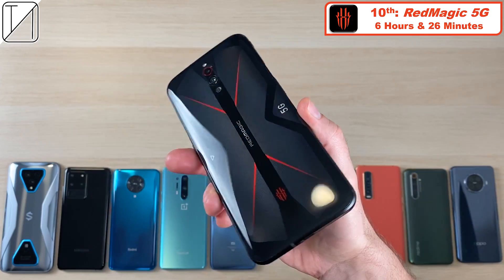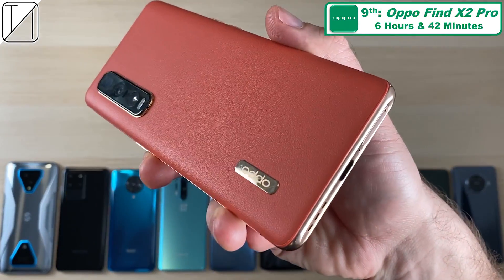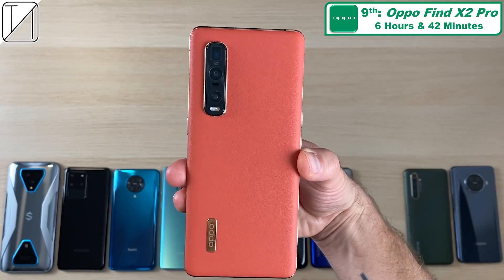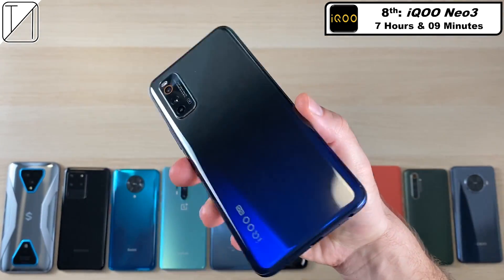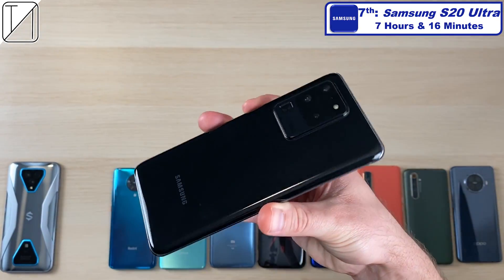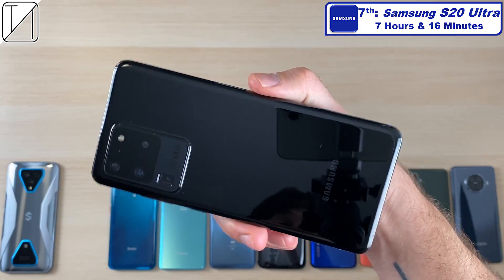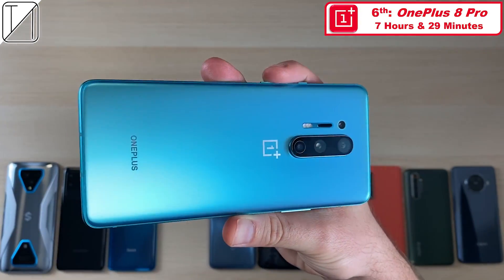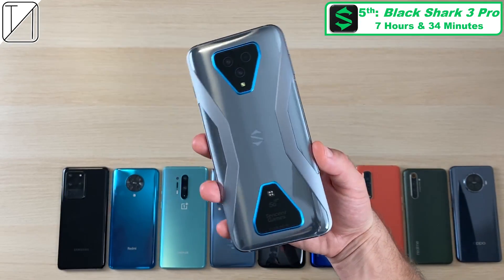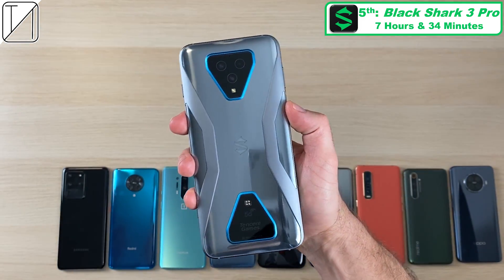In 10th place: the Red Magic 5G, 144Hz AMOLED panel, 6 hours and 26 minutes — not bad for a monster gaming phone with an internal fan. 9th place: Oppo Find X2 Pro, 6 hours and 42 minutes, 120Hz panel. 8th place: iKU Neo 3 with IPS LCD and 144Hz — lasted 7 hours and 9 minutes, very impressive. 7th place: the S20 Ultra at 7 hours and 16 minutes with the Snapdragon 865 variant. 6th place: OnePlus 8 Pro at 7 hours and 29 minutes, 120Hz AMOLED. 5th place: Black Shark 3 Pro at 7 hours and 34 minutes.